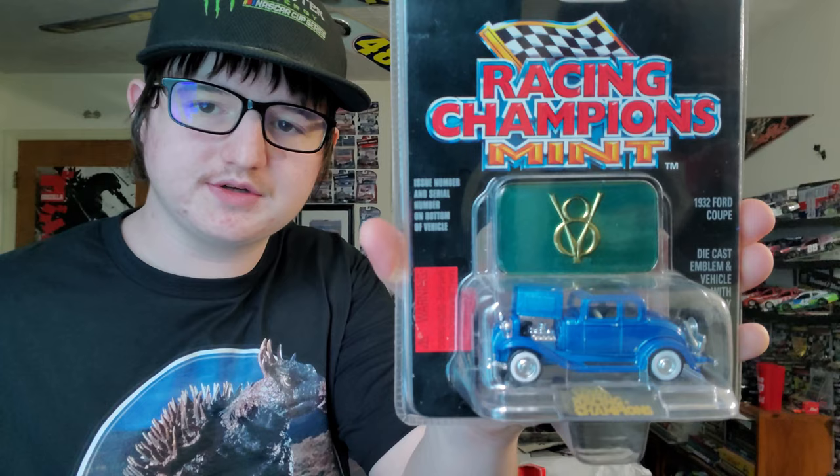We got a Jeff Gordon figure, a Rusty Wallace little figure, and Ken Schrader number 25 — the Budweiser Ken Schrader. Here's another hot rod — a 1932 Ford Coupe. We're almost finished with this container, it's so much stuff.